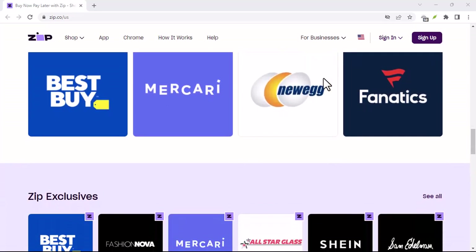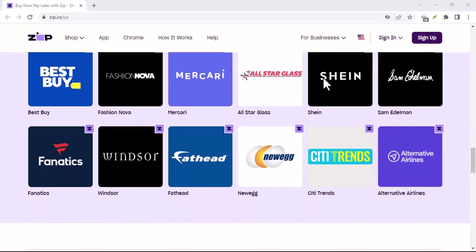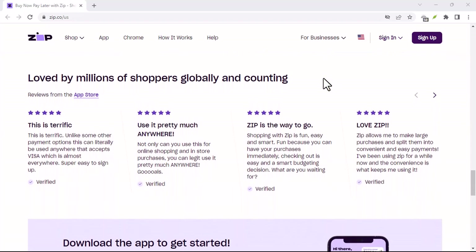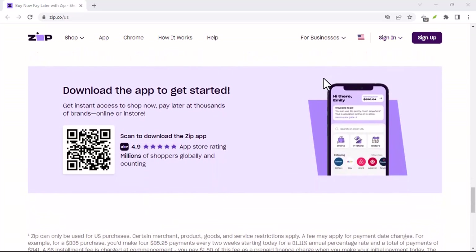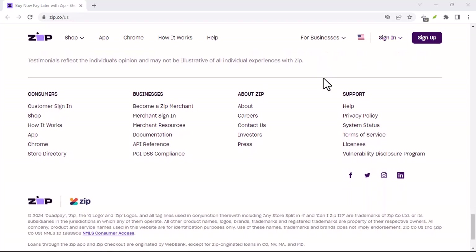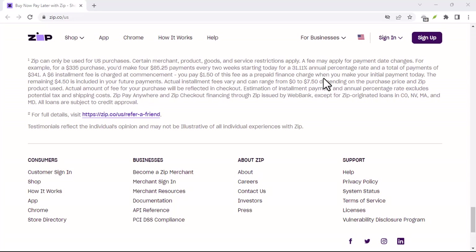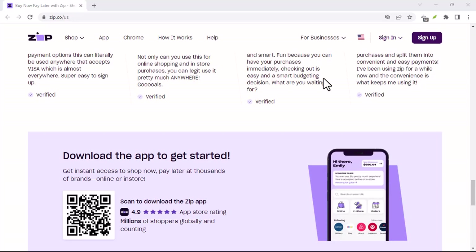Factors That Can Affect Your Approval. While a soft credit check doesn't affect your credit score, there are other factors that can influence your chances of being approved for a ZipPay account. These factors include your age — you must be at least 18 years old to apply. Your residency — you must be a legal resident of Australia or New Zealand. Your payment history — if you have a history of missed payments or defaults, you may be less likely to be approved. Your debt-to-income ratio — if it's too high, you may be considered a higher risk.